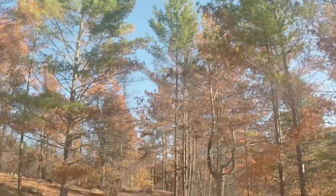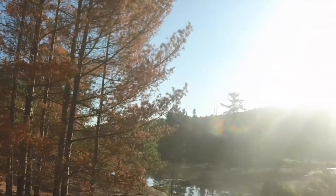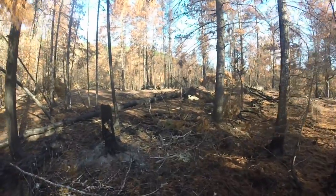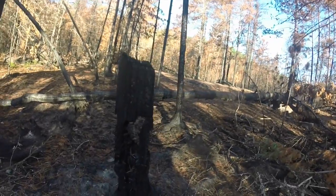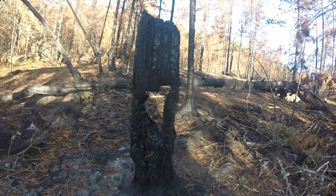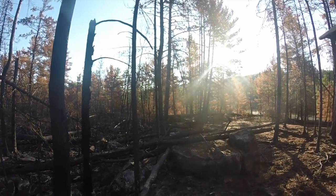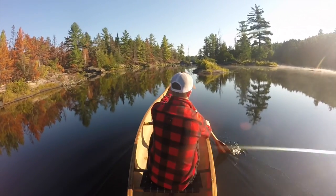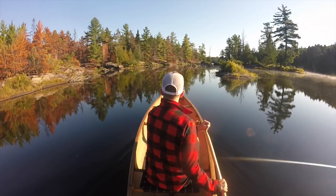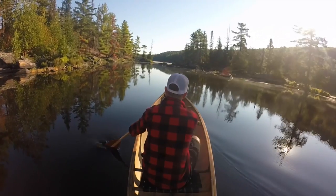These are only half burnt, so it's very beautiful. You can see here — there's a forest fire. This is what a forest fire will look like.